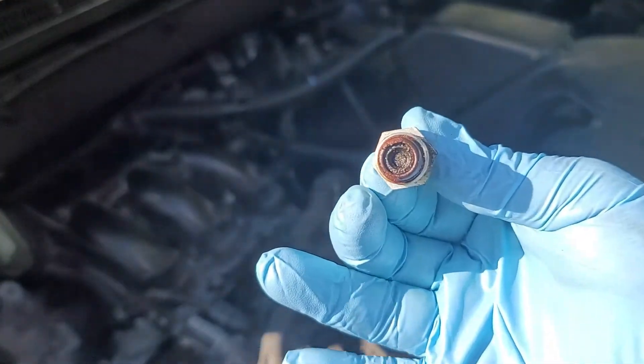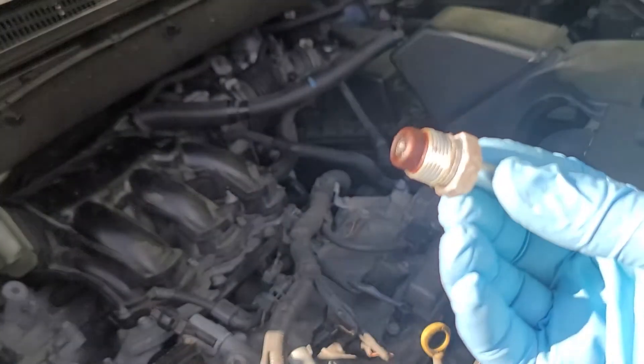The PCV valve is out and as you can see, there is a little build-up here.